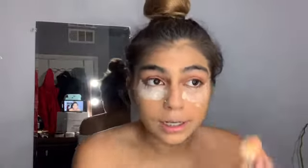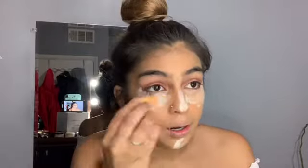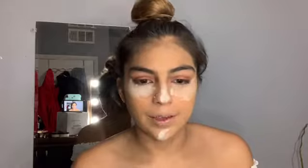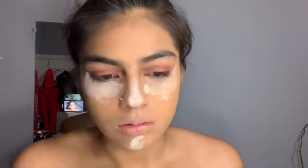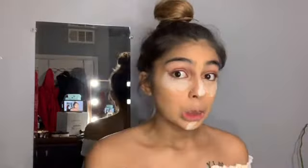Once that's done, I go in with my Kat Von D. I don't really contour — I just bronze my face. Where's my bronzer brush? Oh, it's right here. This is the bronzer that I use. Always do this, because you see the excess powder? It has to go.